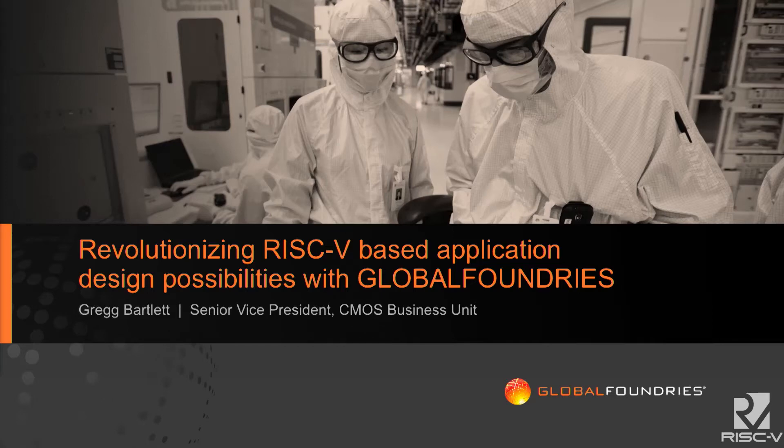Good afternoon. I'm Greg Bartlett, the Senior VP for CMOS Business Unit at Global Foundries. The most obvious question is: why would a foundry be at a RISC-V Foundation seminar? And that's actually the very nature of what I want to address with you today.